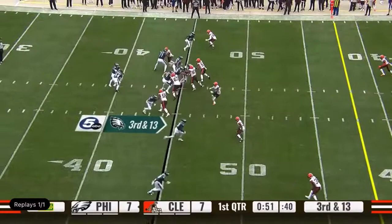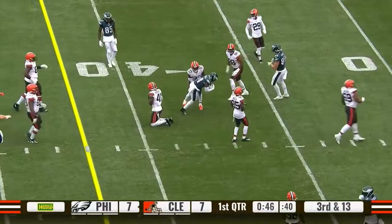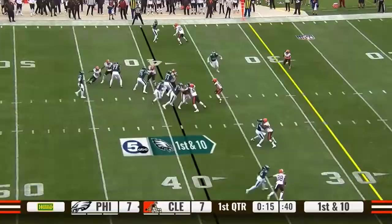Exactly what you wouldn't want to do to stretch a play to the sidelines. Third and long, Gainwell up the middle, nice sidestep, and he's got another Philly first down.